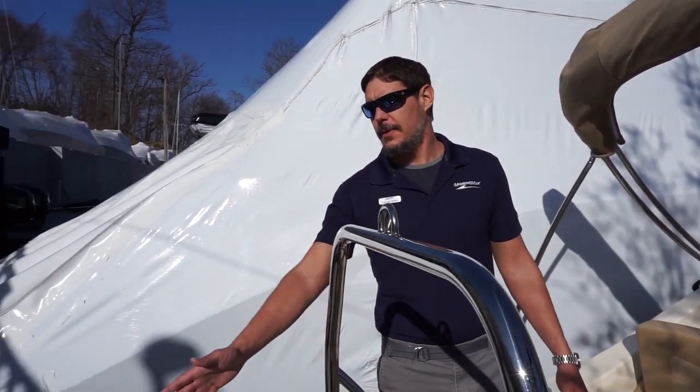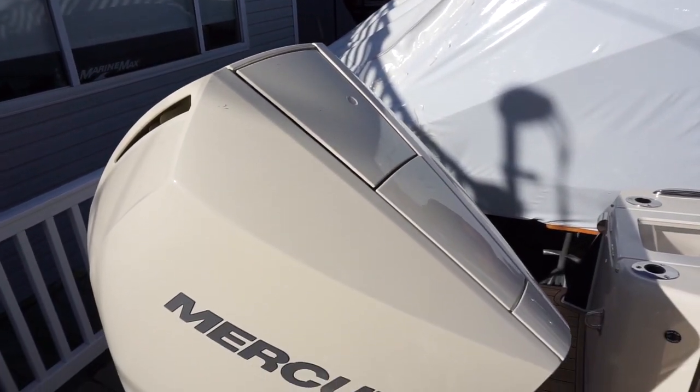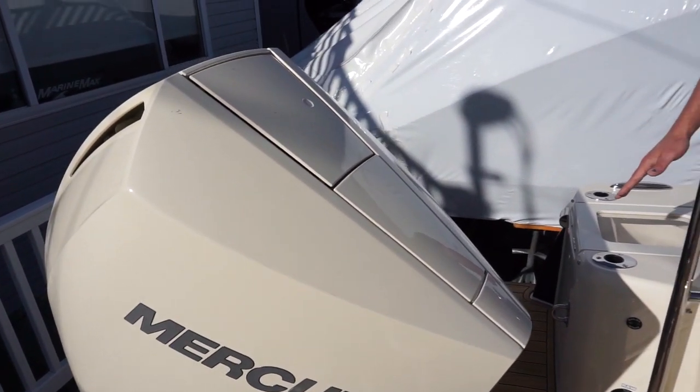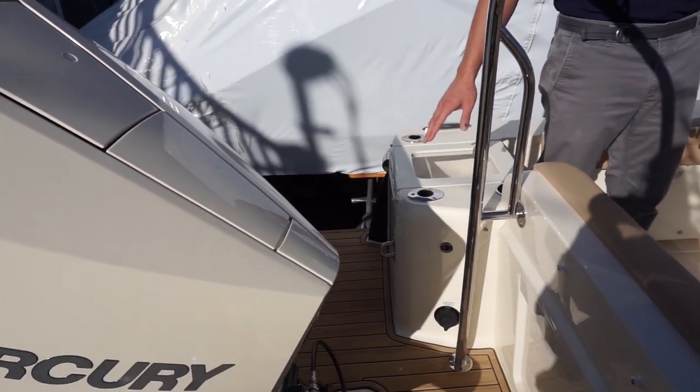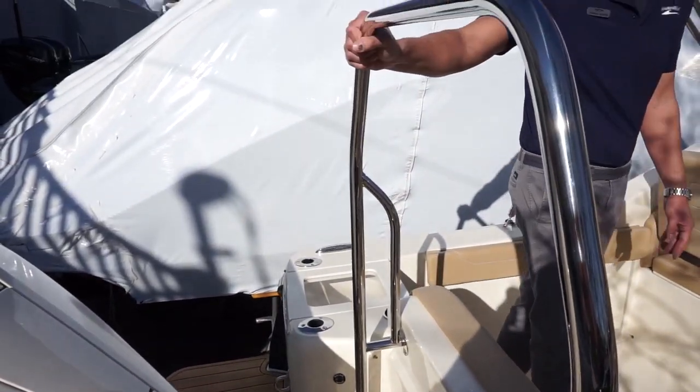Starting here at the transom, you'll notice this boat is equipped with a Mercury Verado 300 horsepower motor, also custom color in the Scout white. Great sea decking on the swim platform back here, and a nice chrome ski bar for all your water sports activities.